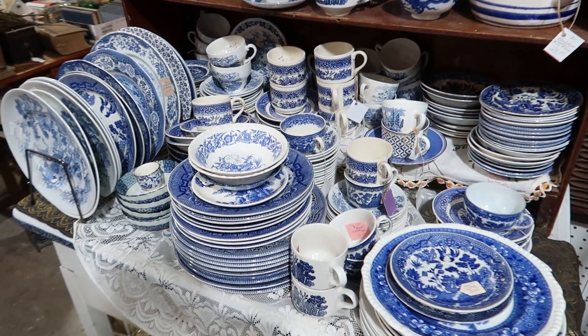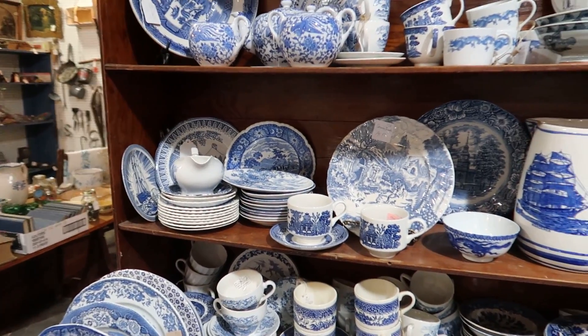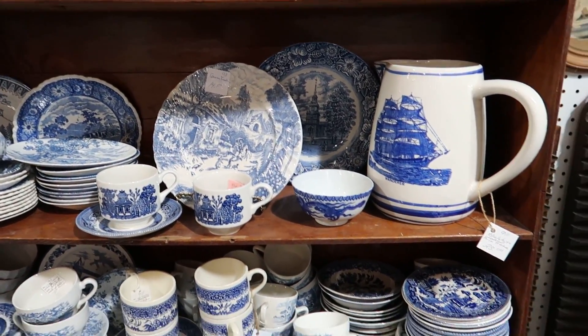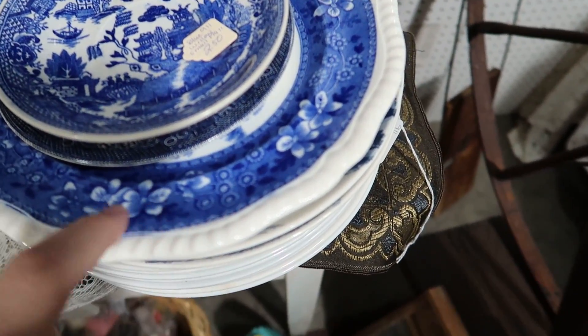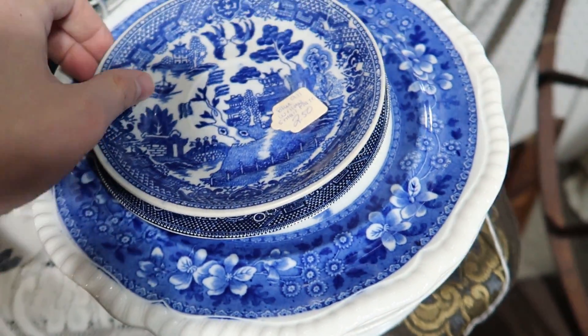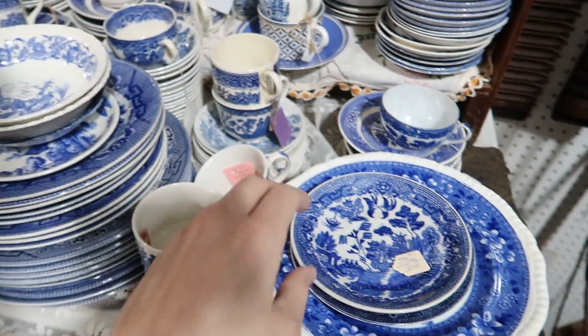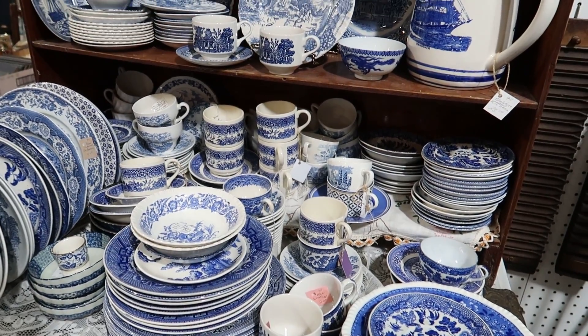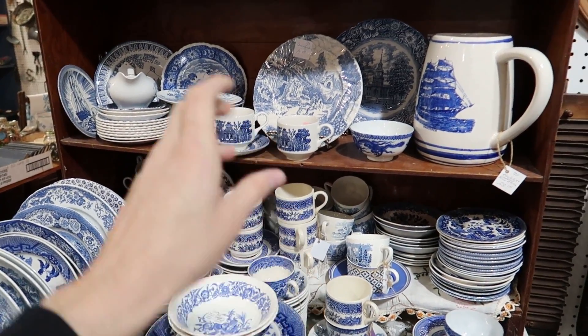Look at all the beautiful blue china. It's mostly transferware — I don't see any flow blue except here. I would guess that would be considered flow blue — blue willow. I haven't really been into blue willow or flow blue stuff, it's not my cup of tea.